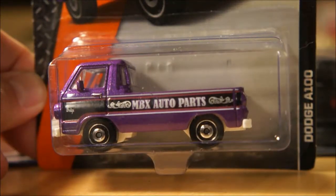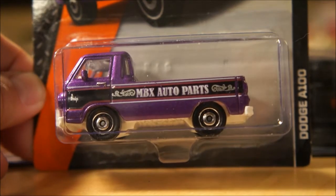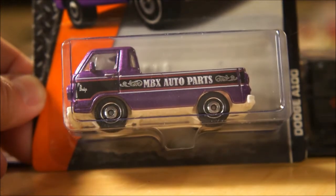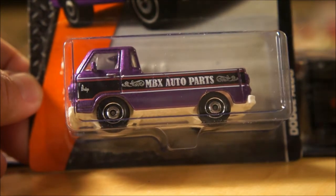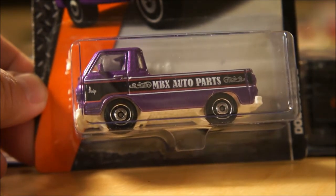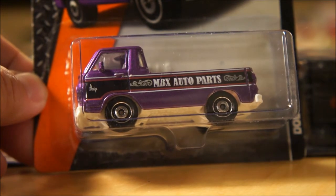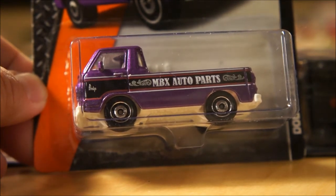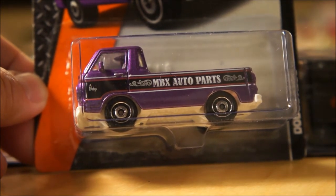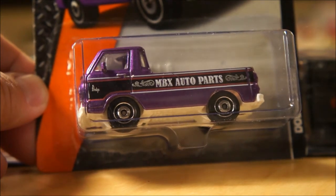Hey guys, Steve here. Today is Saturday, January 10, 2015. Welcome to part two of today's installments of Steve's Daily Diecast Finds. As I mentioned in part one, I had several pieces to share with you today because of what I found and because of the pieces I picked up at our monthly club meet. Part one is all Hot Wheels — part two here is just a mix of a little bit of everything else.